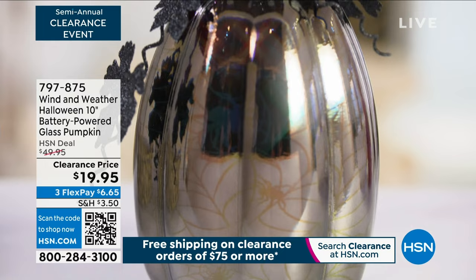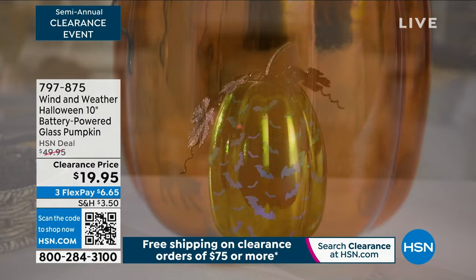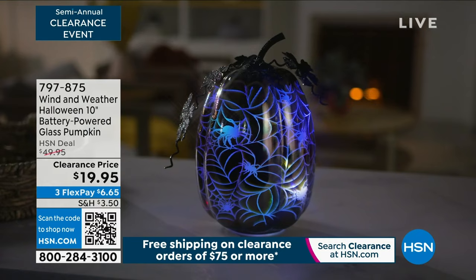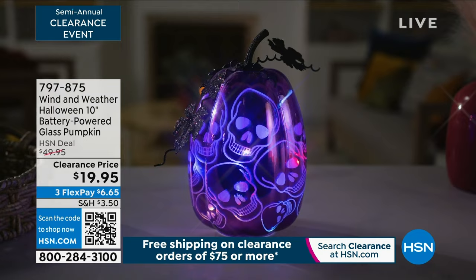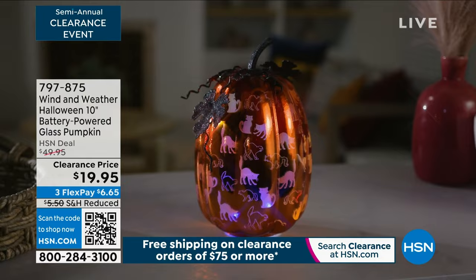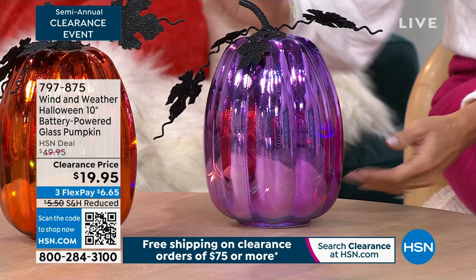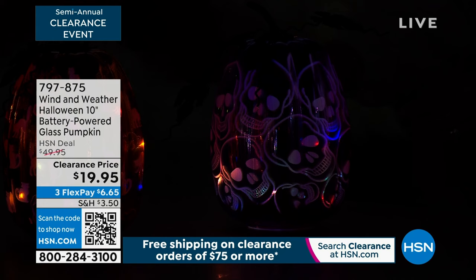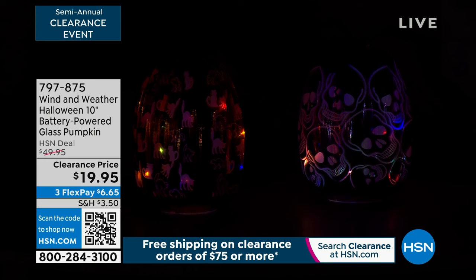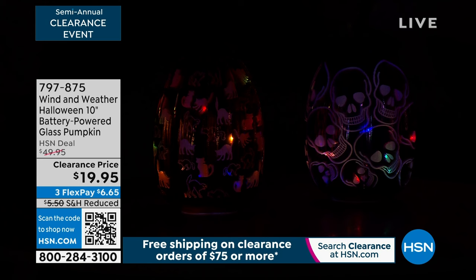When you put these pumpkins up, put a couple of them together — they're great on a mantel or a side table. Mercury glass is trending right now. After Halloween, I actually kept mine out straight through Thanksgiving because you don't have to have the light on. When you do put the light on, you can choose to have it on all the time or use the timer. The timer goes on for six hours, then turns off automatically.